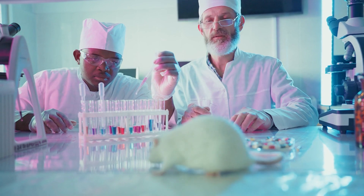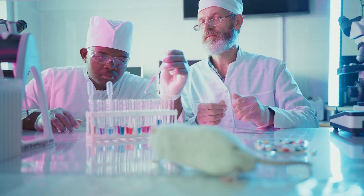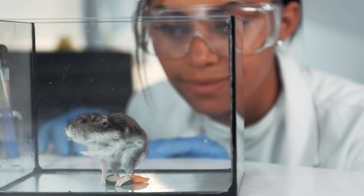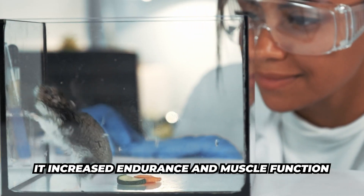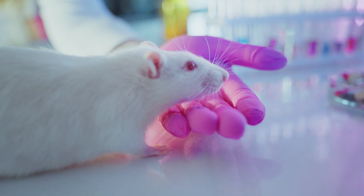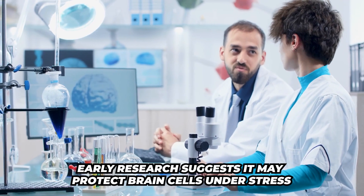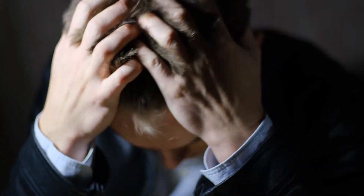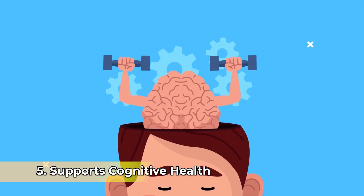Number four, research is showing in animal studies that it is improving exercise performance, and they actually showed that it increased endurance and muscle function in animal studies. Number five, early research is also suggesting that it may protect brain cells under stress, so it can support cognitive health.